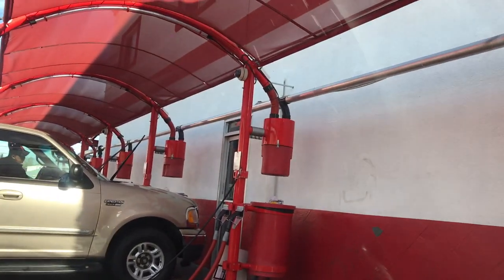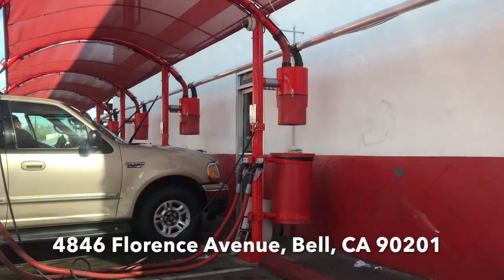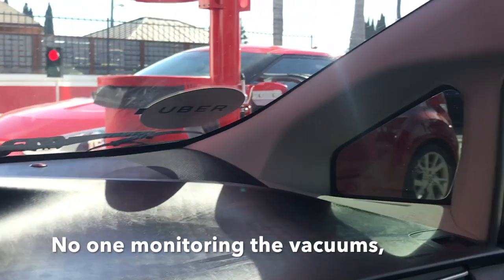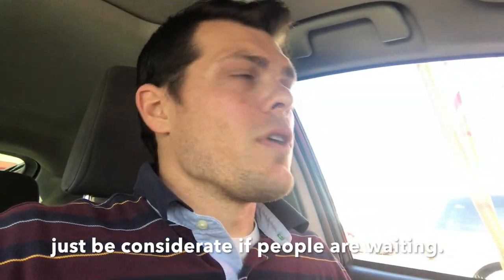It's called Quickly Clean — I'll leave the address in the description at the bottom of this video. Just a word of caution: there is a five-minute limit on the vacuums. Right now there's no line, but most of the stalls are full. If you come in when the stalls are full, just be conscious that other people are trying to use this incredible deal as well.